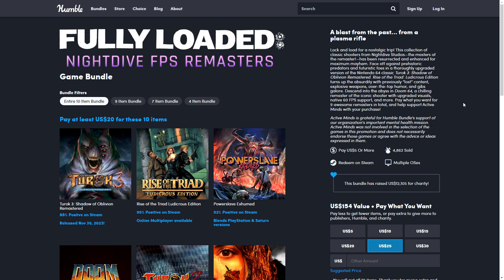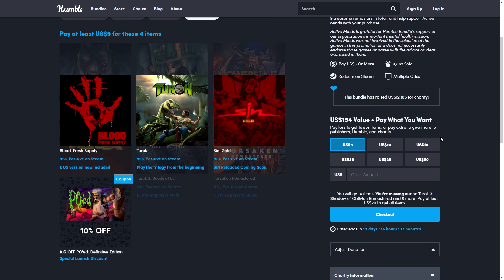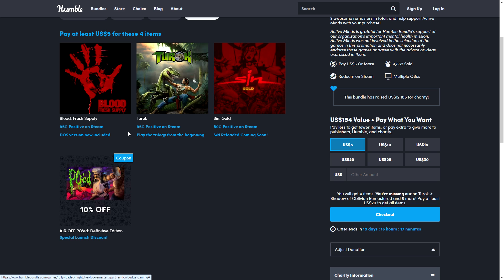Quick mention for a new Humble Bundle — this is the Fully Loaded Nightdive FPS Remaster, so Nightdive Studios FPS games remastered. Most of them have multiple tiers so you can pick and choose what you want. Starting with a $5 tier where you get three games: Blood Fresh Supply, Chasm: The Rift, and SiN Gold, plus a 10% discount for the Definitive Edition.